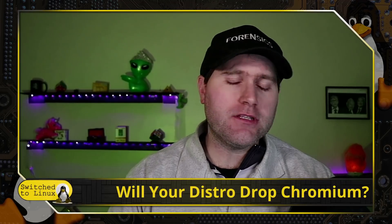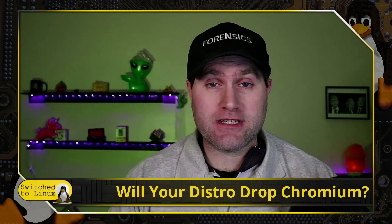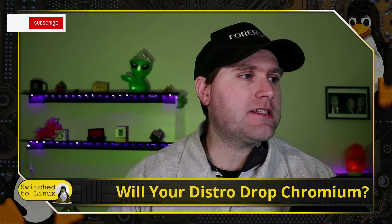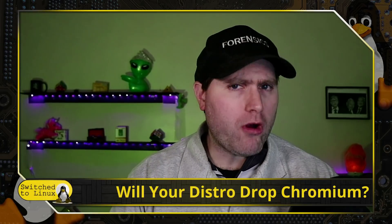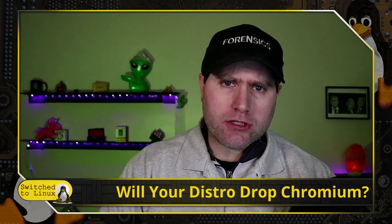Welcome back to Switch to Linux. Today we are going to ask a very fundamental question: is your distro about to drop Chromium? This is definitely an interesting debate coming down the pipeline, because some interesting stuff has recently come out that has some distributions saying they might actually drop Chromium from the repos.